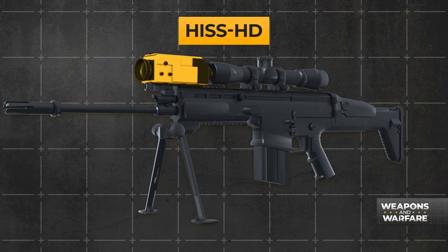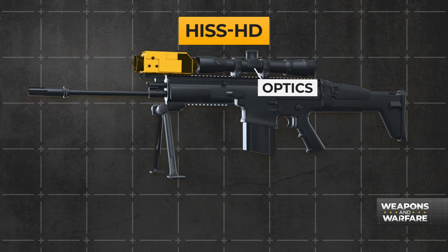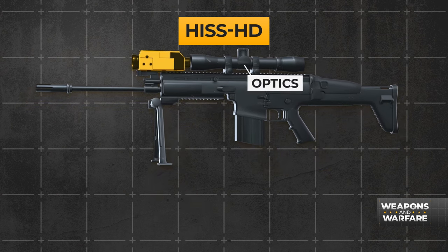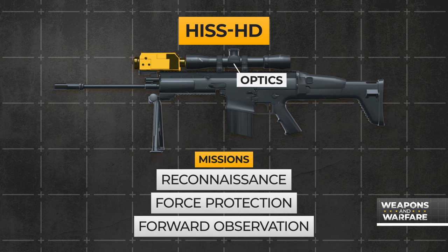First, it mounts right to the rifle — essentially a clip-on that sits in front of the rifle's optics — making it an easy-on, easy-off tool for operators conducting reconnaissance, force protection, and forward observation missions.